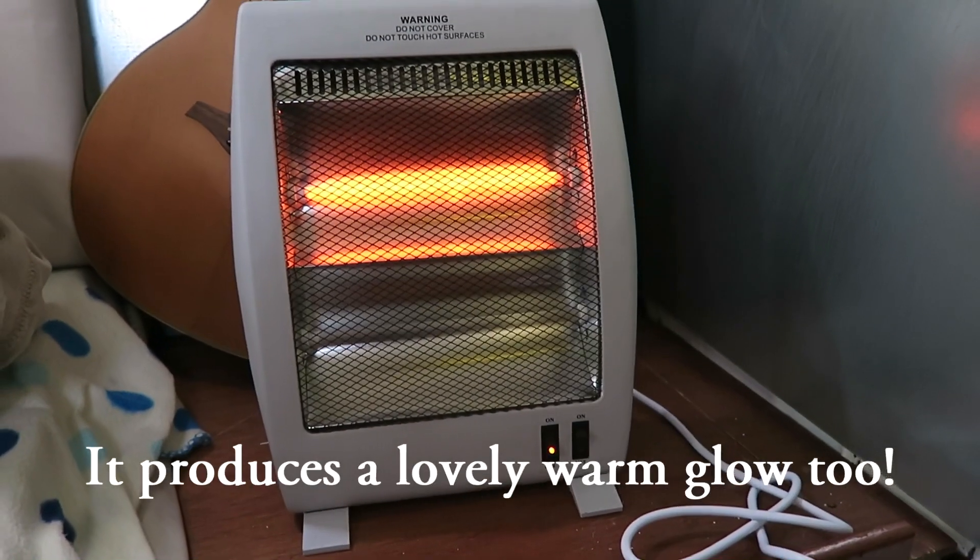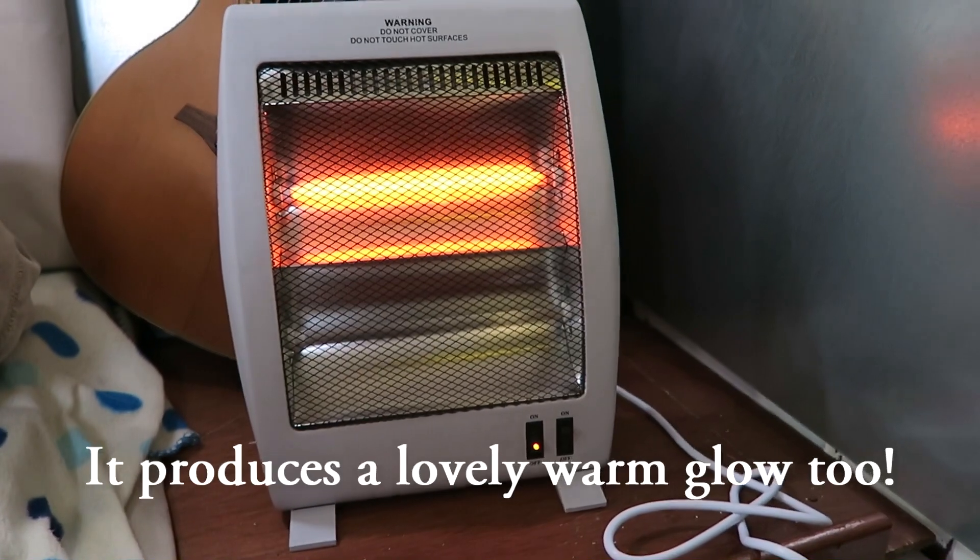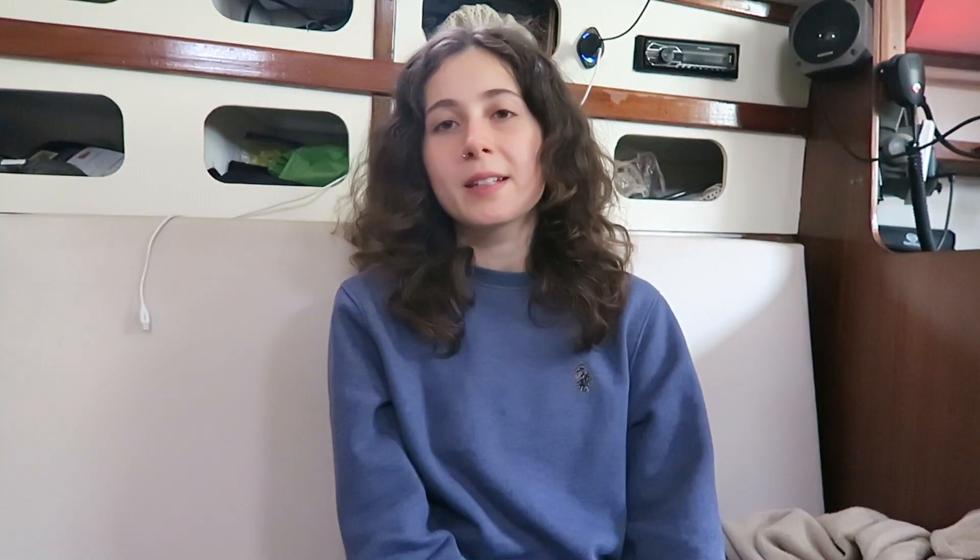I found that halogen heaters produce mostly or entirely radiant heat, and I found one very affordably from Screwfix. I haven't had to use it much yet because it's been very mild for the time of year, but I did test it and you definitely feel the difference when it's pointing at you — a lot of heat coming off it even on the low setting. The low setting is only 500 watts, whereas my fan heater's low setting was 750 watts and you didn't feel anywhere near as warm. Because you feel warmer with less actual heat output, that is going to reduce your electricity bill.